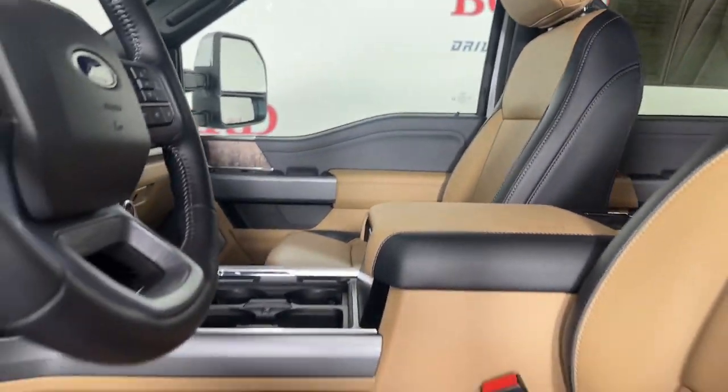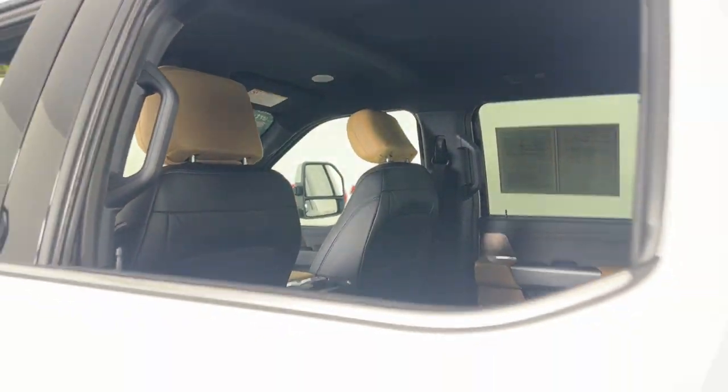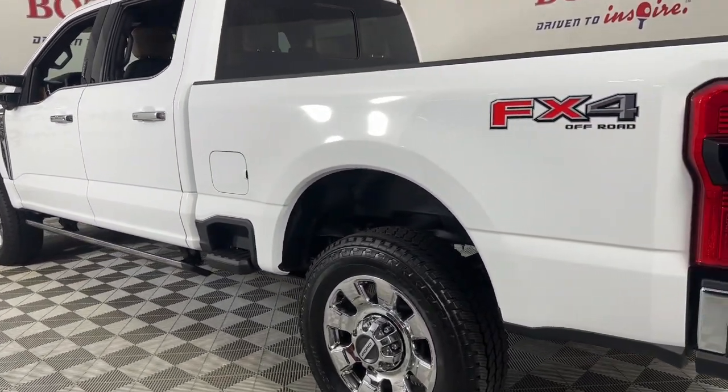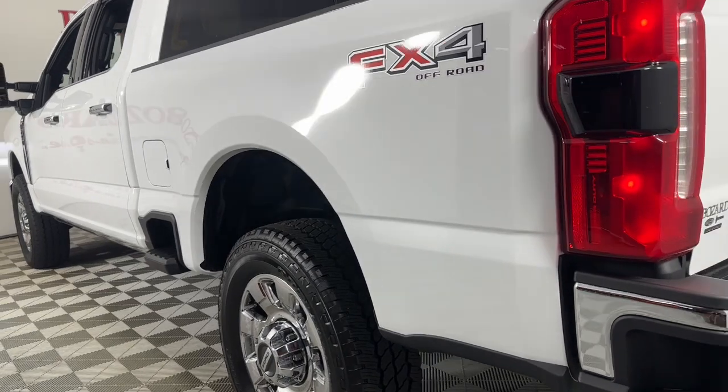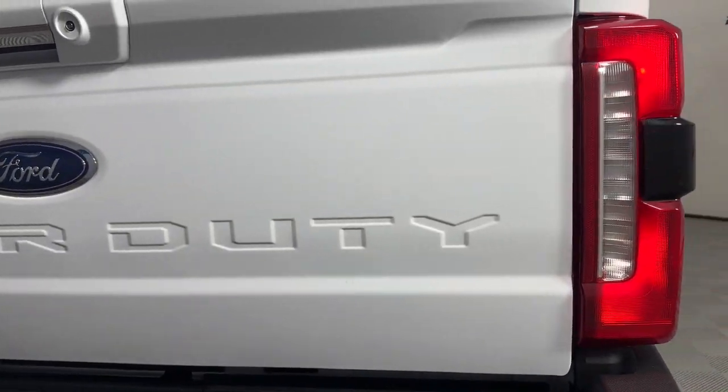The following are some of this vehicle's highlighted options: heated steering wheel, heated and/or cooled front seats, Apple CarPlay and/or Android Auto, navigation system, keyless entry, premium sound system, power passenger seat, heated rear seat, heated mirrors, and satellite radio.